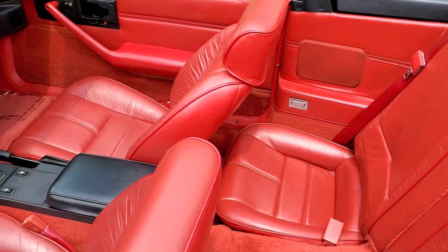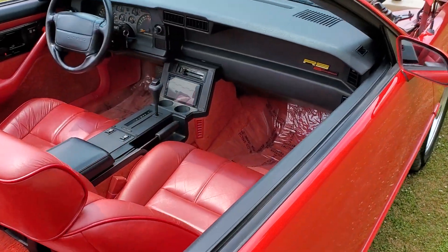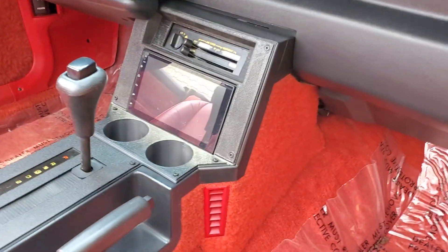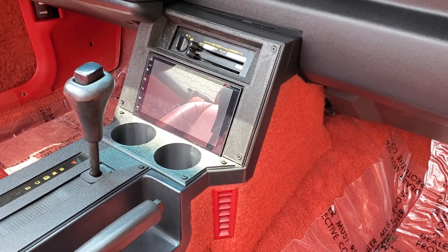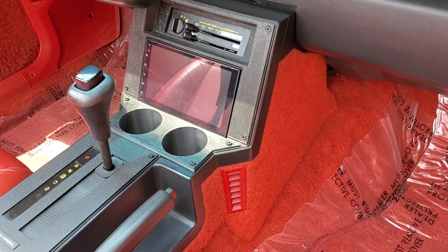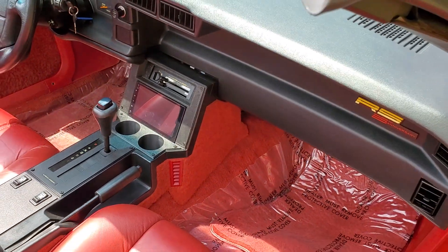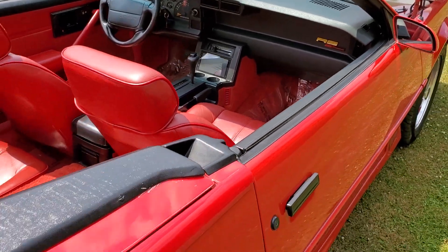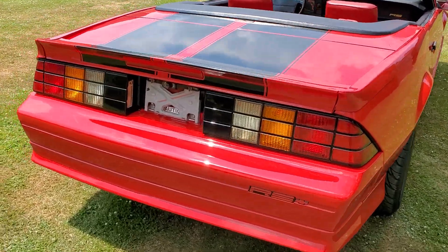The two things people complain about with these cars are the older stereos with cassette players and the lack of cup holders. We fixed both on this car. It now has a modern touchscreen stereo with GPS, Wi-Fi, and Bluetooth. And I had a guy who does my 3D printing print out cup holders that fit where the old ashtray used to be, as well as the panel around the radio — all done in factory style plastic so it looks original OEM.